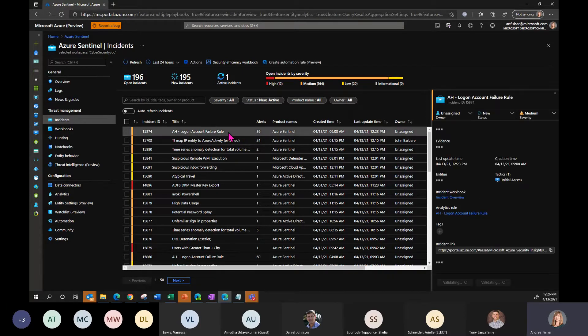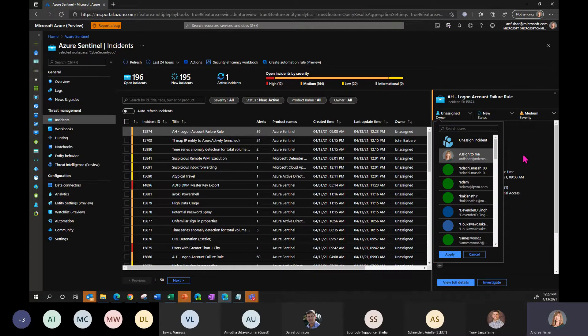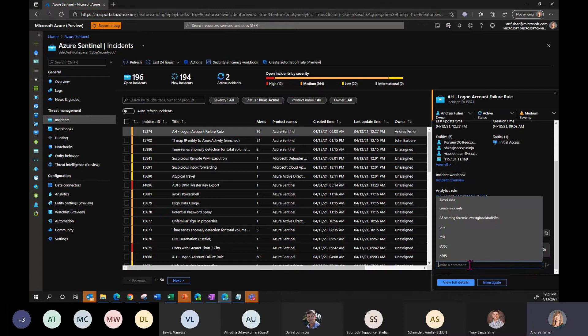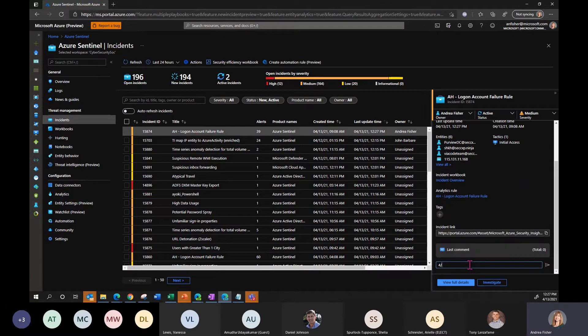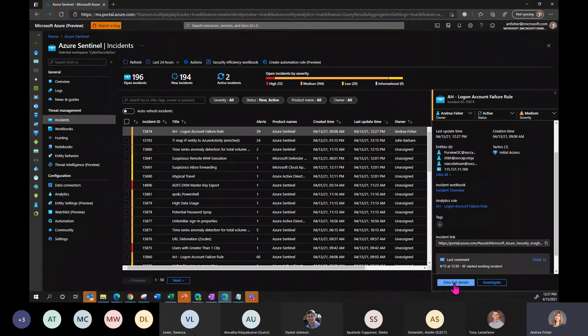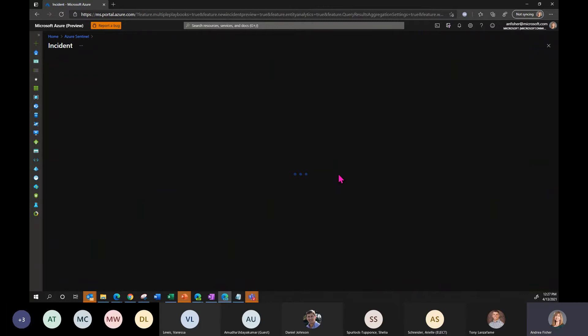Good hygiene tells us we should claim the incident, so we assign it to ourselves and take it from New to Active. We can add a comment — '13 at 12:30 AF started working incident' — so if someone comes behind us, they know we're looking at it. The flyout menu gives a quick overview, but we can click in and view the full details.